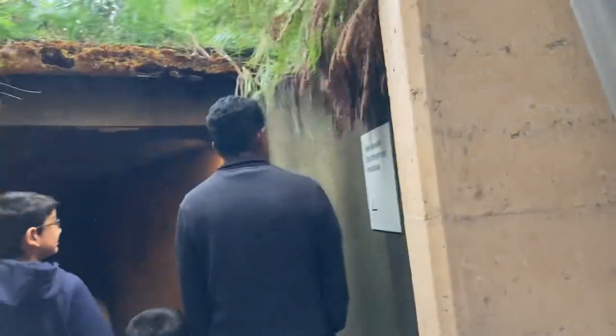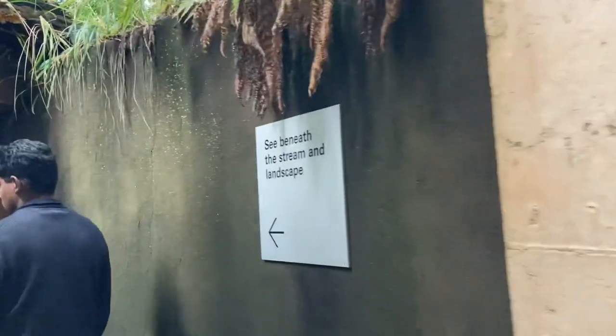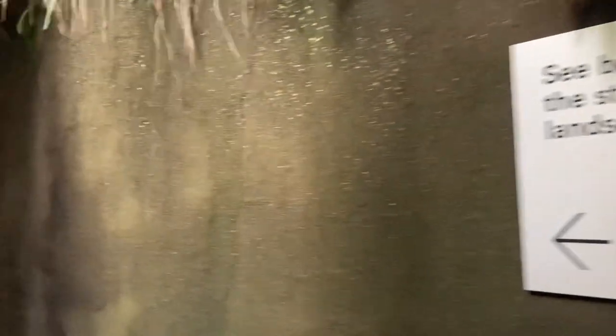After looking at the bugs, we went to the forest zone and went underground to see how the roots and water and animals live underground.